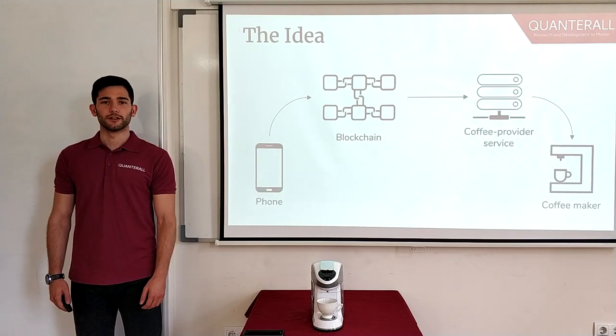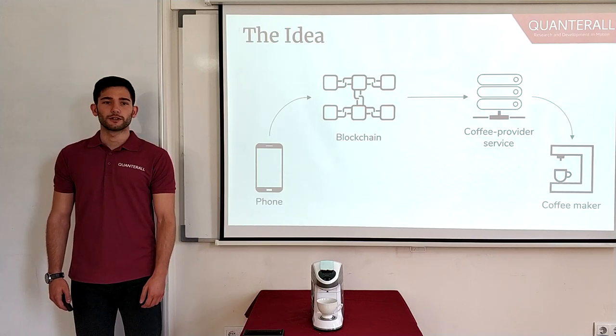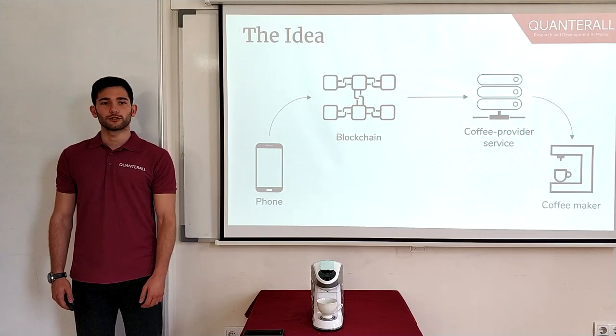Here is the same visual representation, but this time you're going to use your phone's camera and point it towards the coffee maker. Your phone will then recognize the coffee maker and will prompt you with a menu. The cashier is replaced by a coffee providing service. The coffee providing service is going to be listening for transactions designated for it on the blockchain. And when you're ready with your purchase, your phone is going to make a transaction on the blockchain designated for the coffee providing service, and when it receives the right amount of tokens from you, it's going to ask the coffee maker to prepare the coffee.